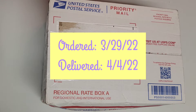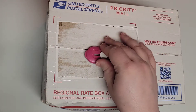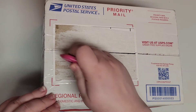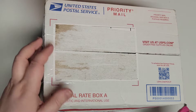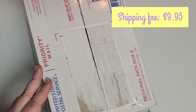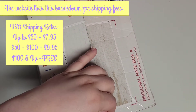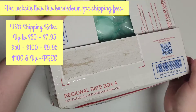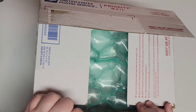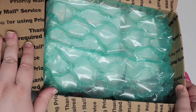So from ordering to receiving, that was less than a week. I haven't opened this box or smelled anything — I've only taken off the shipping label for privacy. It came in a regional rate A box and the shipping cost was $9.95. I don't remember if there's a shipping discount for orders over $100, so if you know, comment that down below. I haven't ordered from her before and this is my only order.